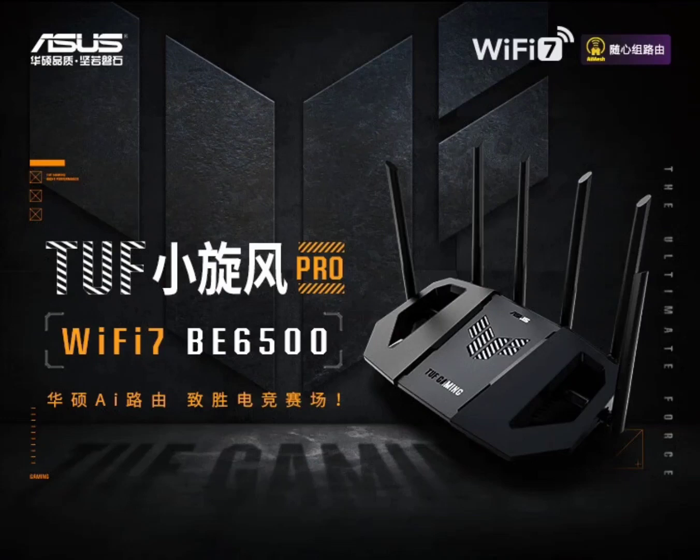Asus is bringing the speed to home networks with their brand new gaming routers, the Little Tornado and Little Tornado Pro. Both models boast next-generation Wi-Fi 7 technology and are set to launch soon, with prices starting at 499 yuan and 799 yuan respectively.